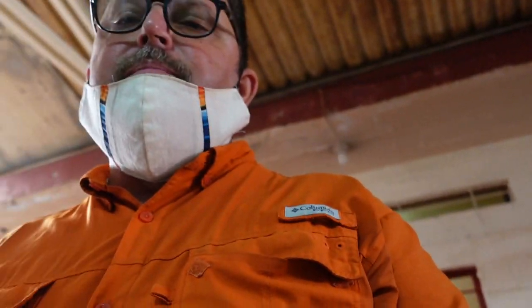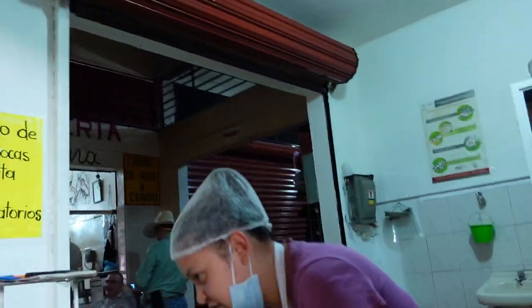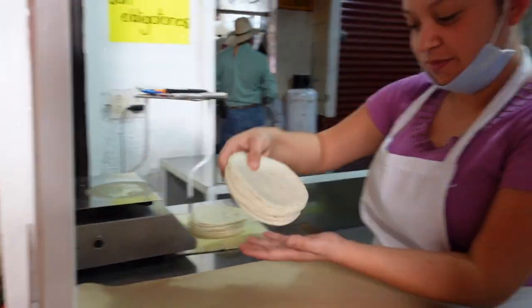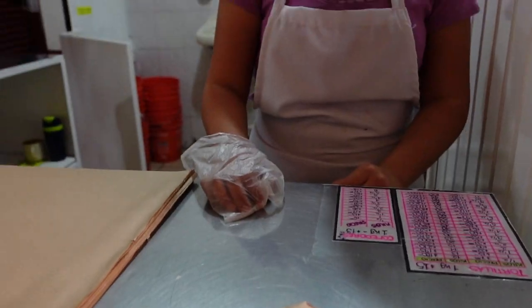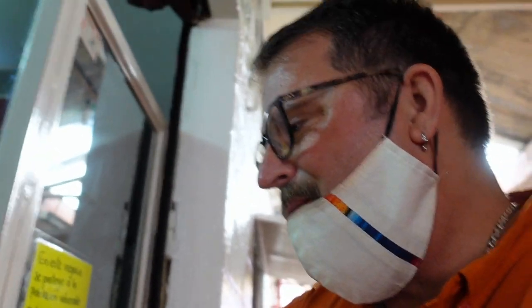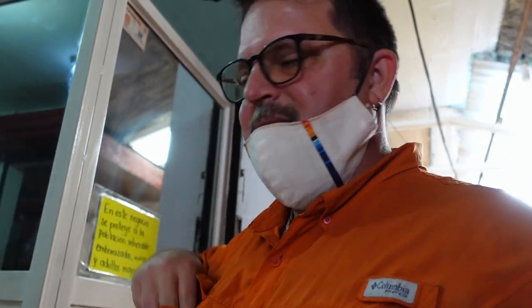Buenas tardes. Necesito un poco de tortillas. Is it okay to film? Si, perfecto. That stack of tortillas is four pesos, but they didn't have change. So now we've got our tortillas — let's go back and get our meat.